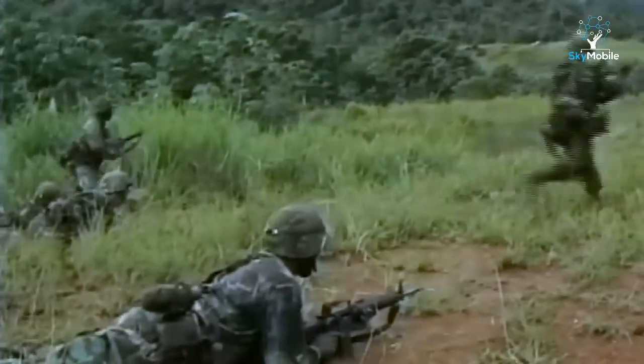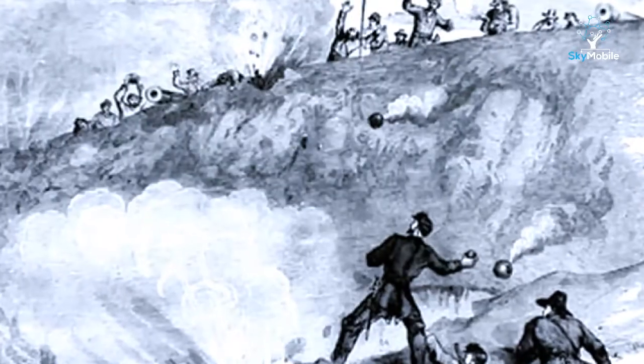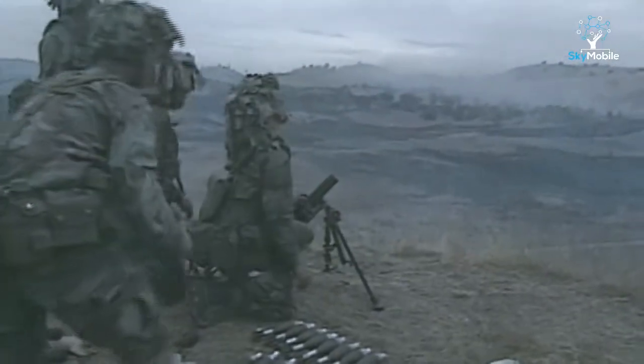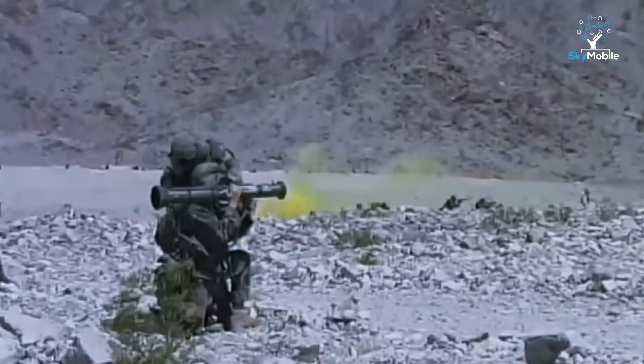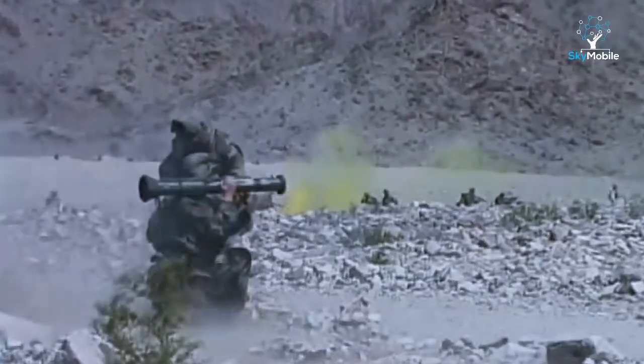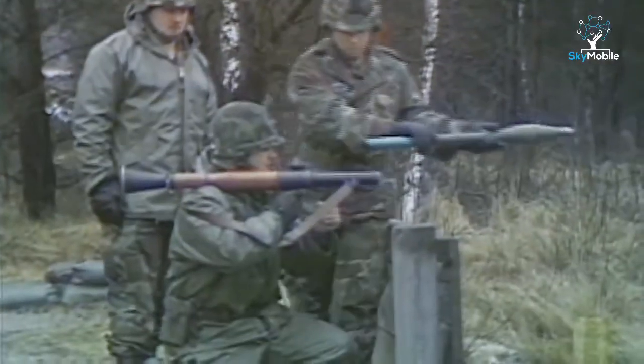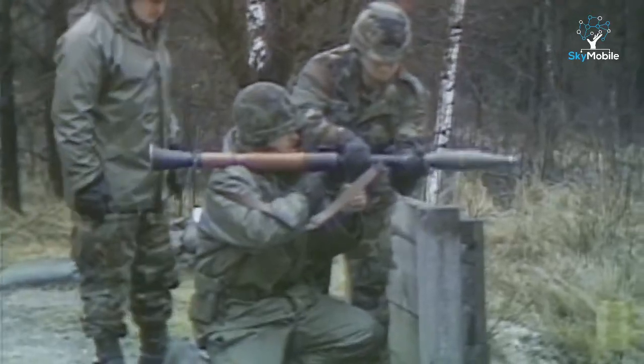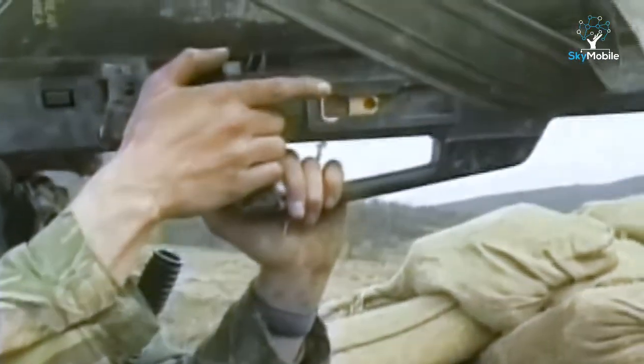Infantry support weapons have come a long way from the grenadiers of the 18th century battlefield. Infantry battalion weapons like mortars and anti-tank missiles allow soldiers to capture or hold ground without calling in the heavyweight firepower of artillery or the bombs and rockets of ground-attack aircraft. It is the imaginative use of infantry support weapons that reveals the truly gifted infantry commander. Now, a new generation of guided weapons will allow soldiers to fire and forget, as the radar and computer in the nose of a mortar round or missile guides the projectile to the target.